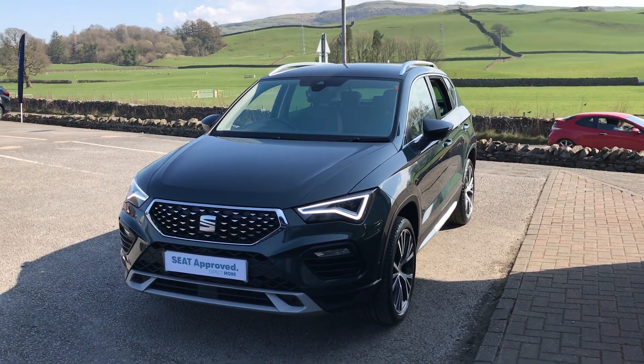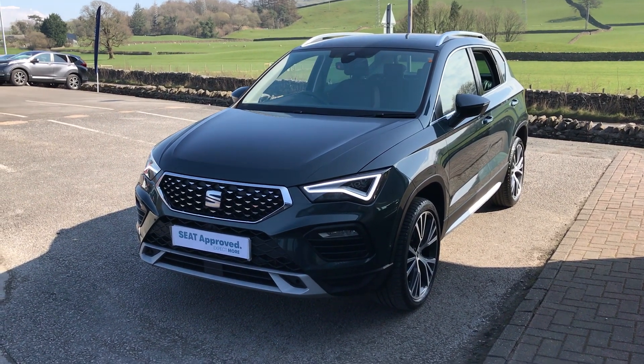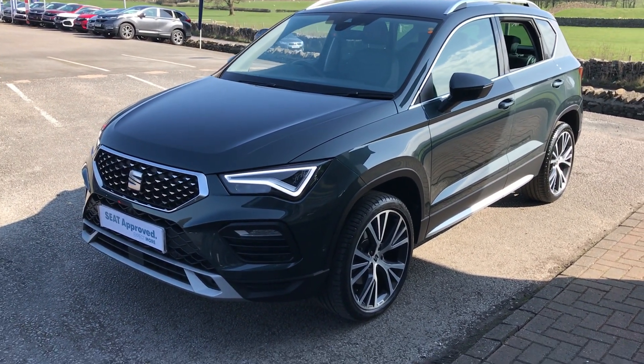Hi guys, welcome back to Kendall SEAT, hope everybody's well. Today I've got for you an absolutely gorgeous dark camo green Seat Ateca Experience. I'm just going to show you a couple of the features of it.